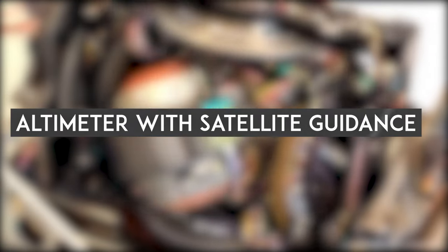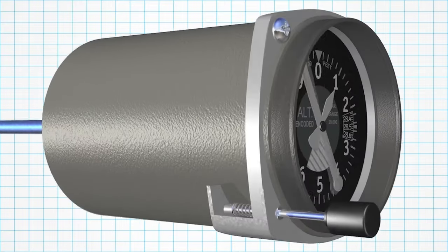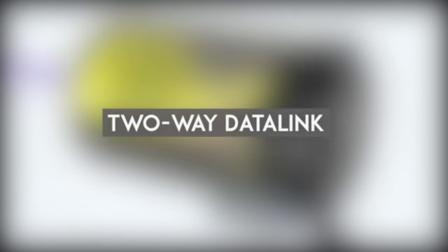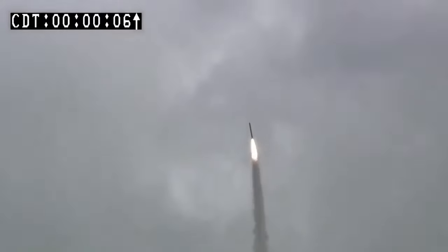The second component is an altimeter with satellite guidance, which measures altitude and receives guidance from satellites, ensuring the missile stays on the right path. The third is a two-way data link, allowing the missile to communicate back and forth with a control center, receiving real-time updates and instructions.